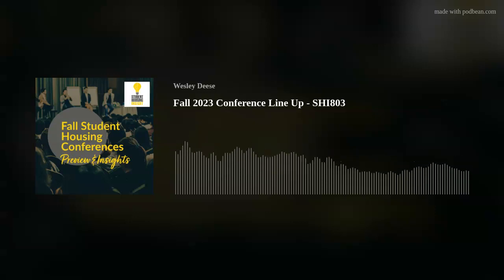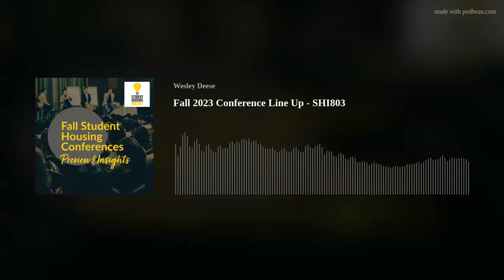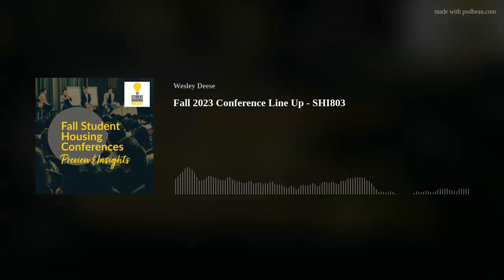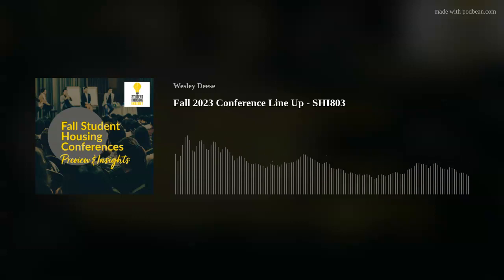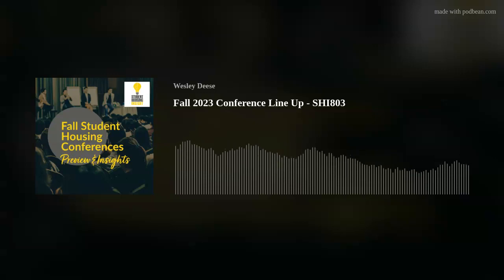Welcome to the Student Housing Insight Podcast, where we are putting you in touch with the people who bring student housing to life. I'm your host, Wesley Dees, CEO of Student Housing Insight. SHI is not only the name of the podcast but a company focused on making student housing better by providing professionals a platform to share ideas and data, determine best practices, and promote networking. You can find out more at studenthousinginsight.com.